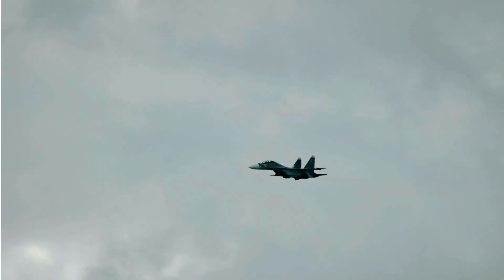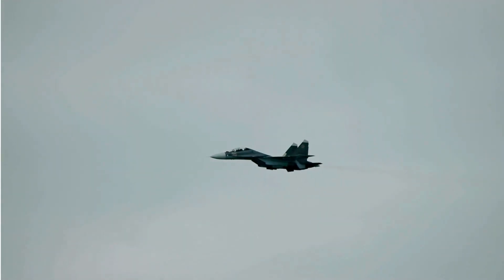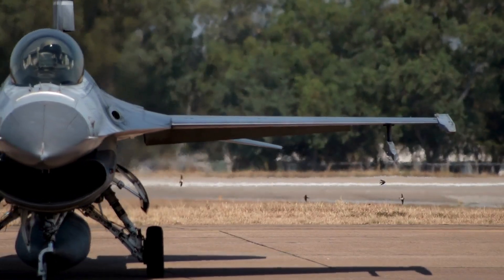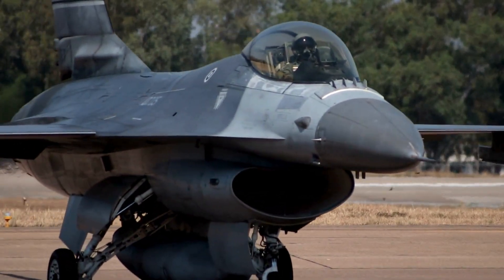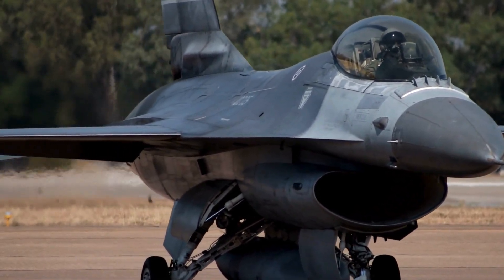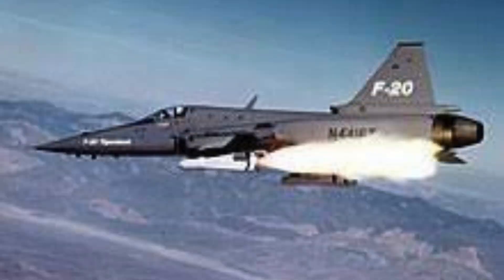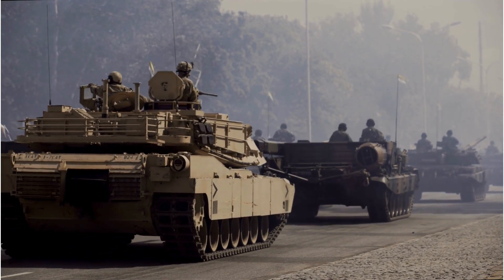The F-20 had too high hopes to live up to, and so it crashed commercially. The last reason it failed was selling — everyone was focused on the F-16 because of its high lethality, speed, and maneuverability. When the new F-20 came out, it was barely bought, as only three were ever produced. The F-20 can still get the job done and is still an okay jet, but the flaws were too big, and the F-20 Tiger Shark was cancelled.